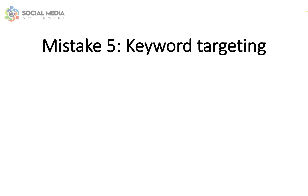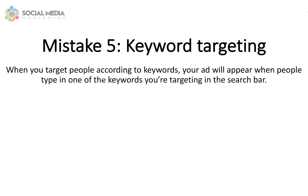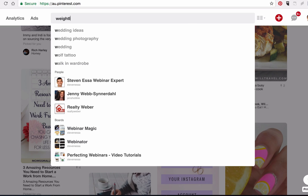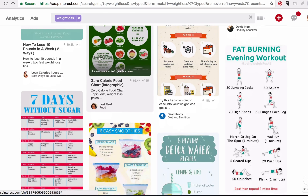Mistake number five: keyword targeting. With Pinterest promoted pins, you'll have two choices when deciding on the targeting. You can either target people according to keywords or according to interests. When you target people according to keywords, your ad will appear when people type in one of the keywords you're targeting in the search bar. For example, if your ad targets the keyword 'weight loss,' your ad will appear when people type that keyword into the search box.